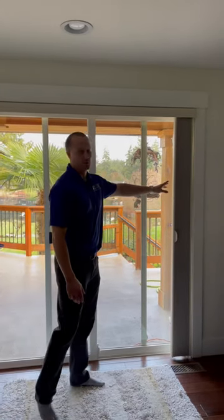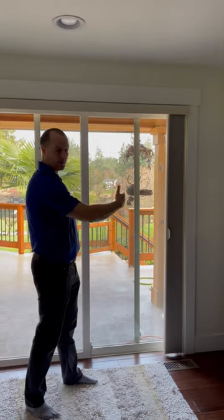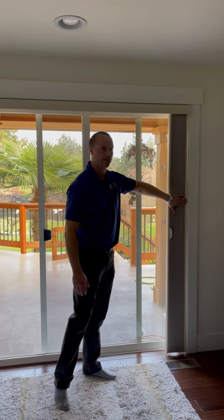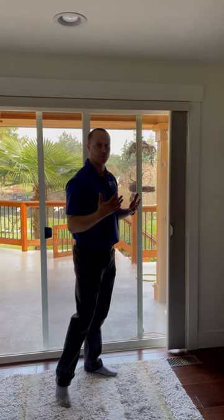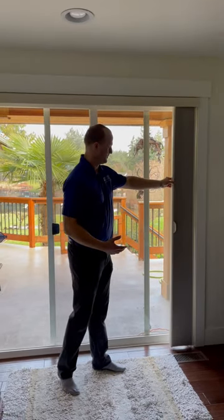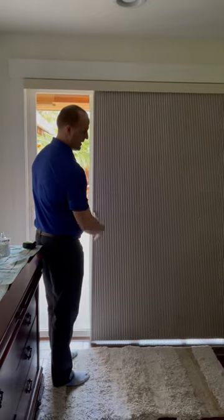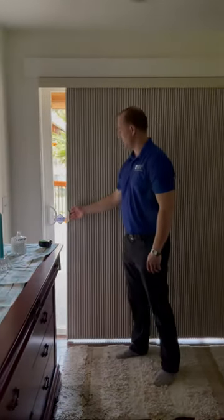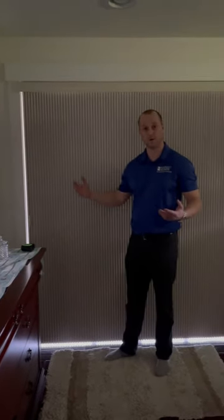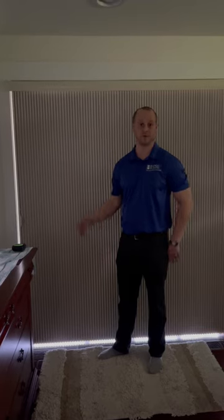We went with a vertical cellular shade that moves left to right just like the door. The really cool thing is that they stack really tight right here, so it feels like there isn't a window covering on your window and covering up a ton of your glass. They slide effortlessly and stop wherever you'd like. And when connected here at the end, you'll see it gets the room quite a bit darker — so an excellent option for these patio doors.